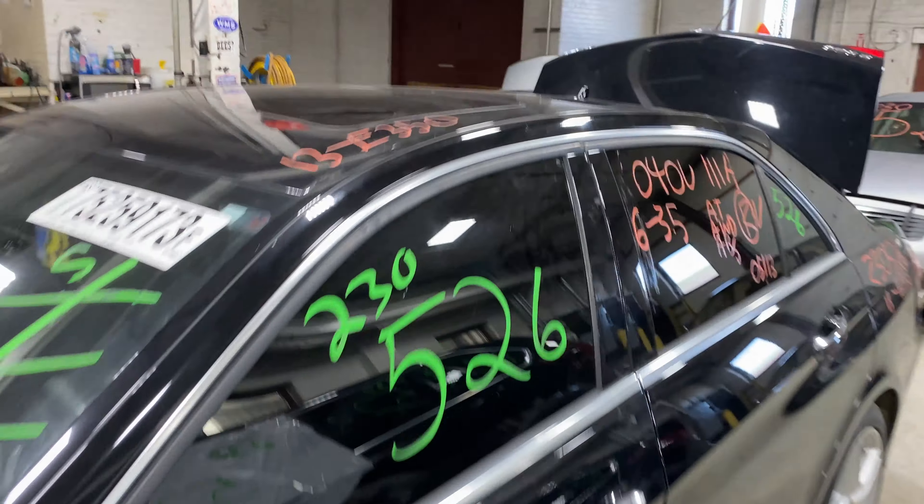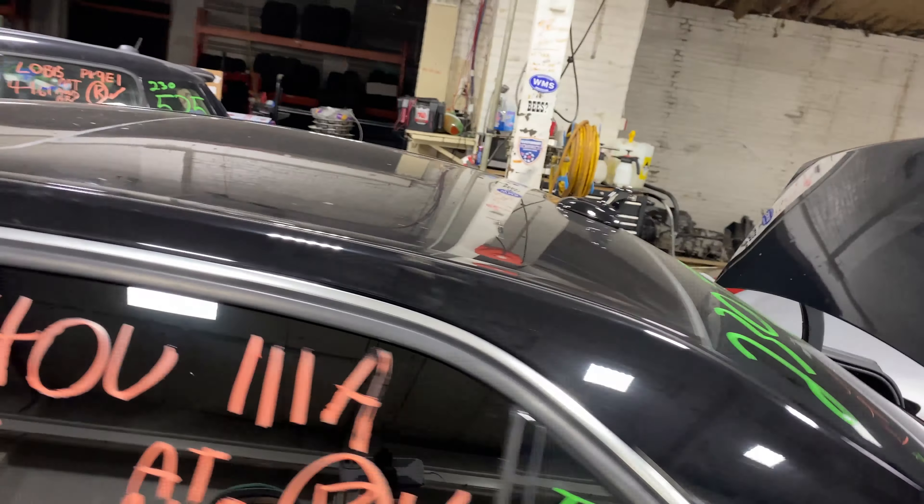Welcome to Tom Swan Auto Parts Video Inventory. Today, stock number 230526.